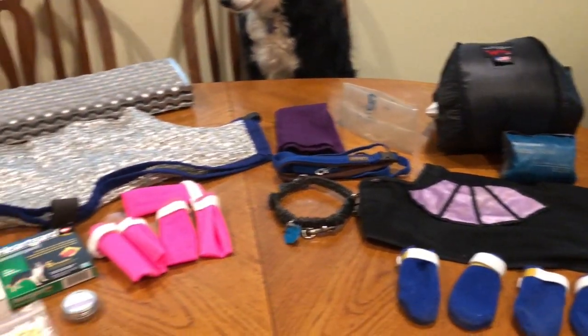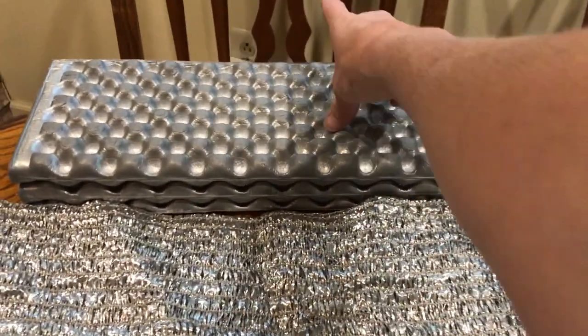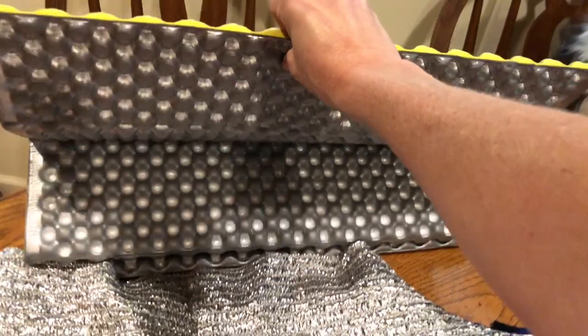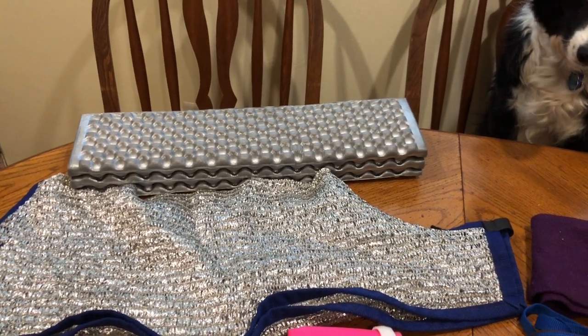First is sleep systems. In the warm months she will simply be using this folding Z-light pad that I trimmed down from one I used to use before I upgraded to an inflatable pad. She will have that underneath her.